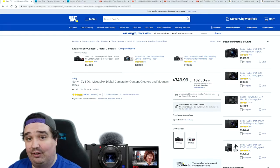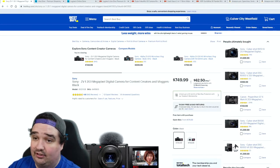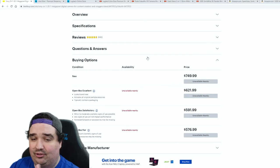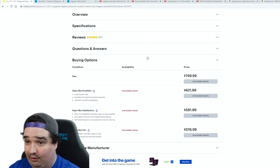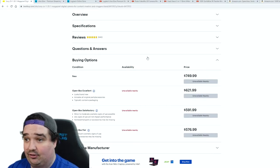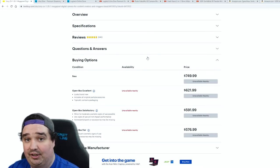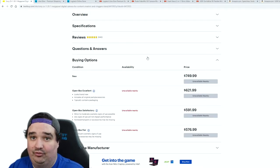First up, the bulk of the cost comes down to the camera. I'm currently using the Sony ZV1, listed at $749.99 or $62.50 a month with the Best Buy credit card. I went the open box route — I got the open box excellent quality and paid around $621.99, approved at 0% interest for 12 months. In a couple of days I'm making my last payment and it's completely paid off.